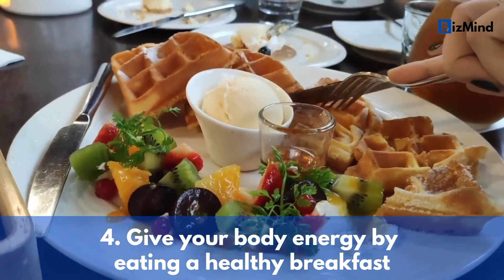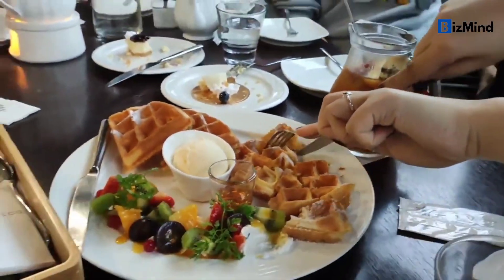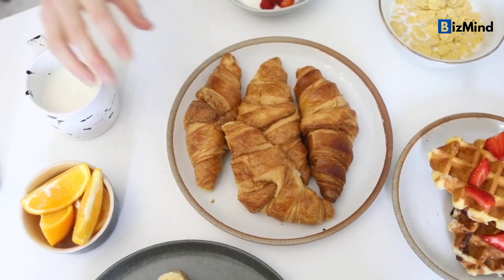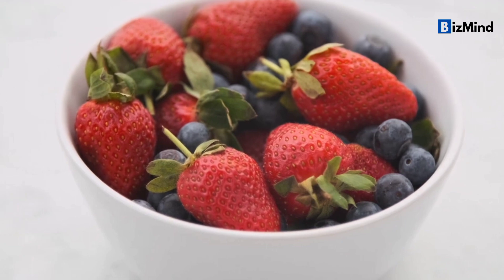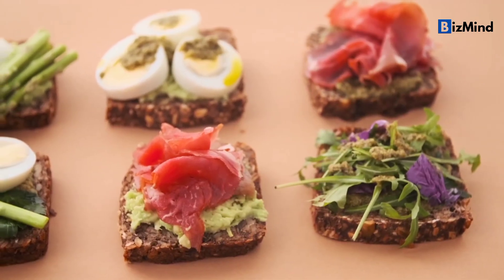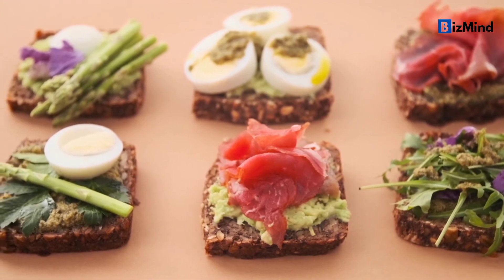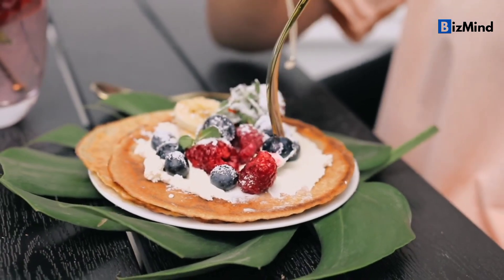Tip number four: give your body energy by eating a healthy breakfast. Eating a healthy breakfast is important for keeping your energy and keeping your mind clear all day. Whole grains, fruits, vegetables, and protein sources like eggs or Greek yogurt should all be part of a healthy breakfast. You can also add healthy fats like avocado or nuts to your diet to help you feel full. Stay away from sugary or processed foods because they can make you feel tired later in the day.